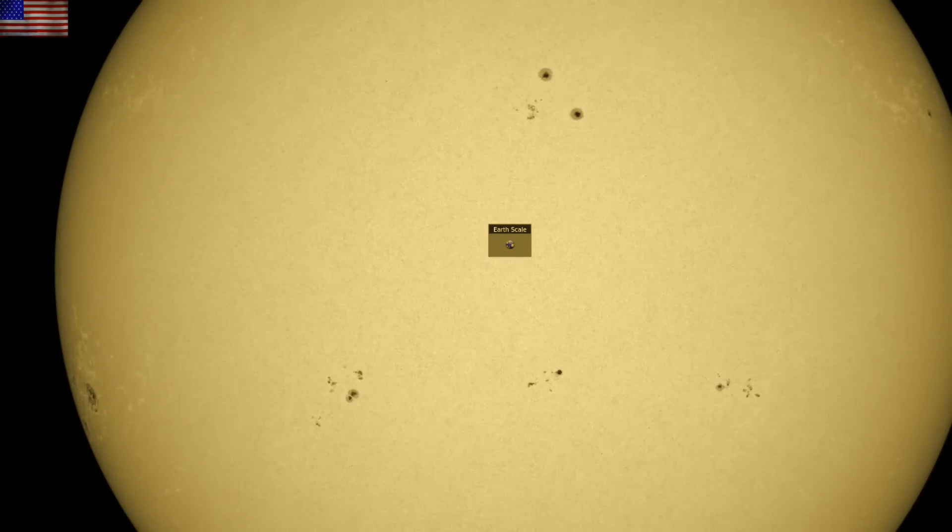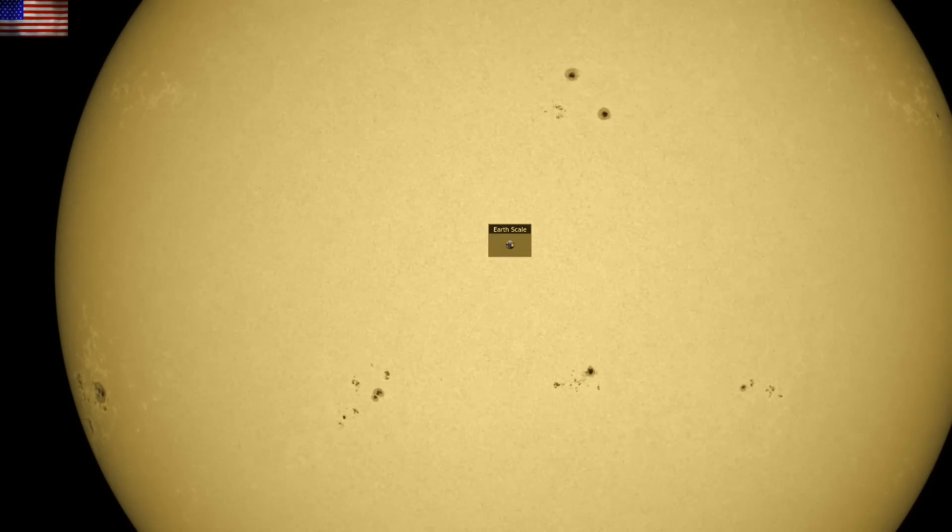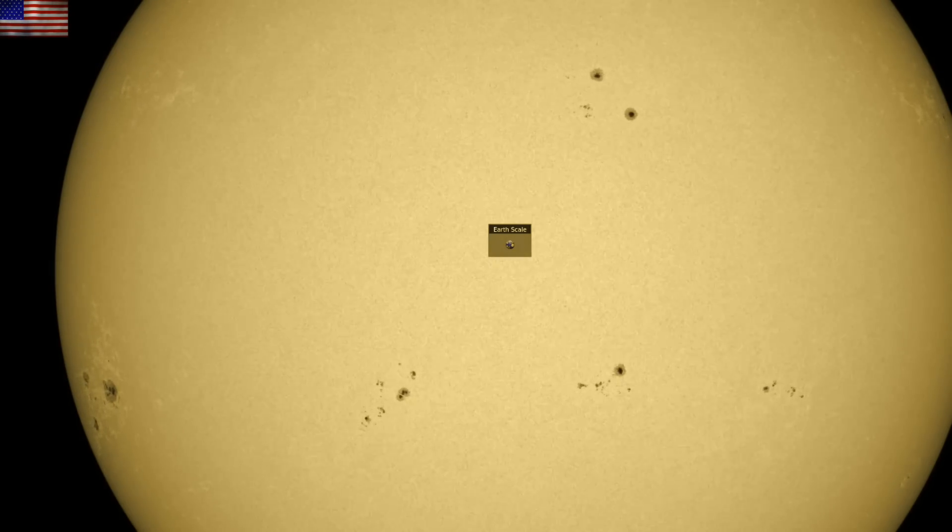We can also see that the coronal material above remains and is not blown out in the flare event. We will continue monitoring the active region, as well as several other sunspot groups which largely developed to more complex levels over the last day. Eyes on the sun.